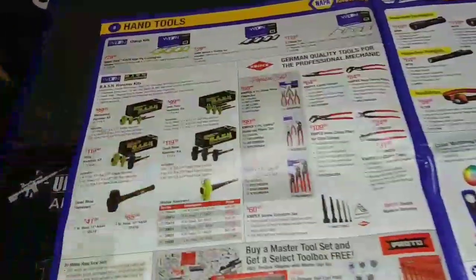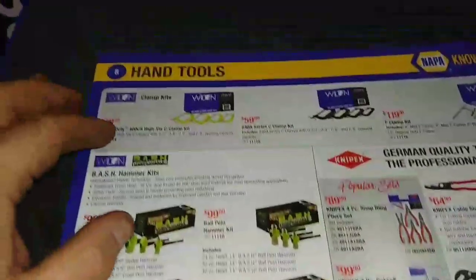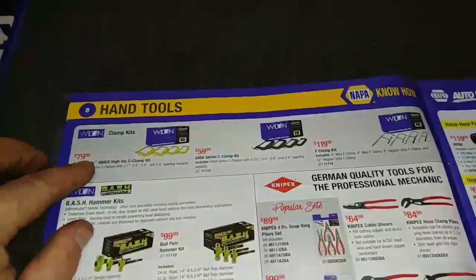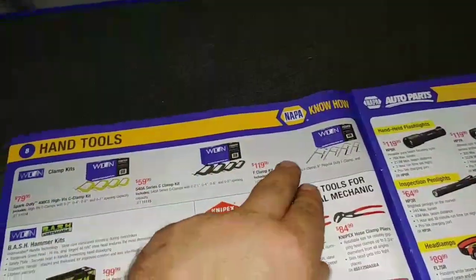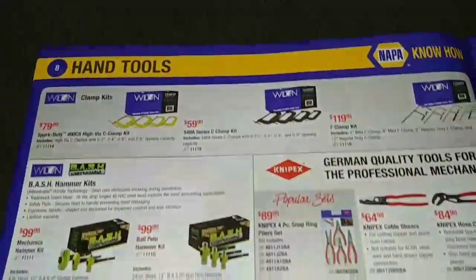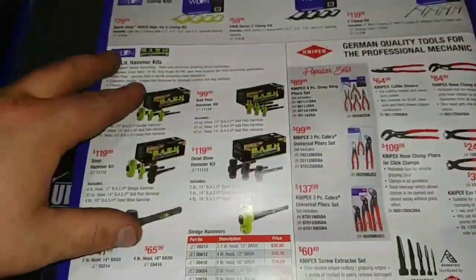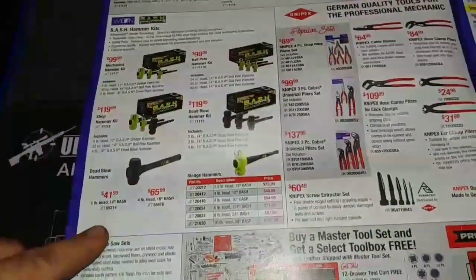Next page here. You got some Wilton stuff — I like these. You can find them on Amazon for a little bit cheaper, I think, or for around the same price. Always love the Knipex. And I'm going to be looking at these bash hammers — I like those.